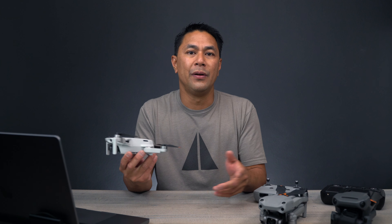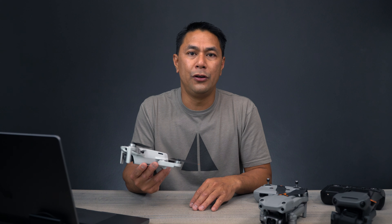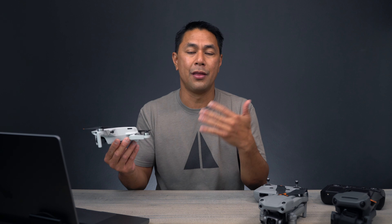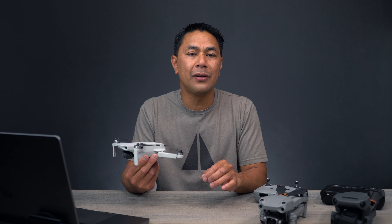This video is sponsored by Adorama. Recently on Twitter as well as on YouTube, there's been a lot of chatter on what the next mini, or what people are gonna call the Mini 3, is gonna have. There's been some leaked images out there.